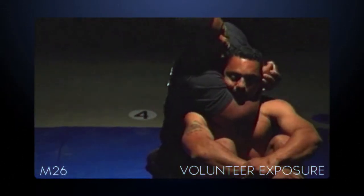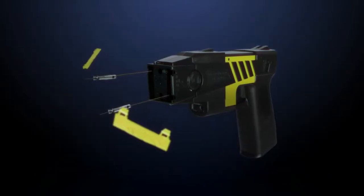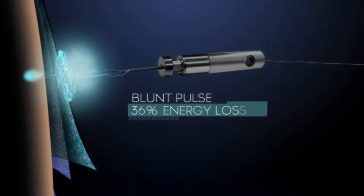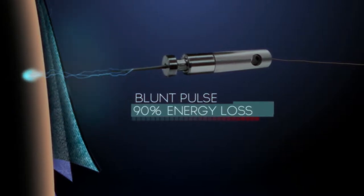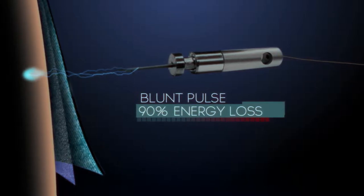NMI caused physical incapacitation of even the most focused aggressive subjects. The M26 used a simple high-voltage blunt pulse to penetrate through the skin and clothing barriers around the body, a process that accounted for over 90% of energy consumed.